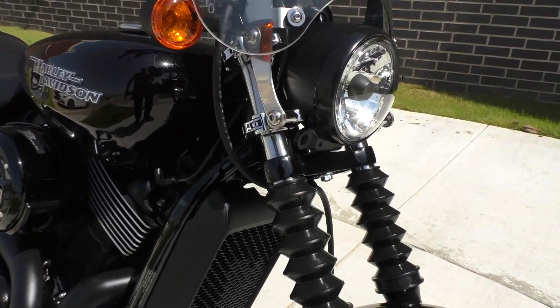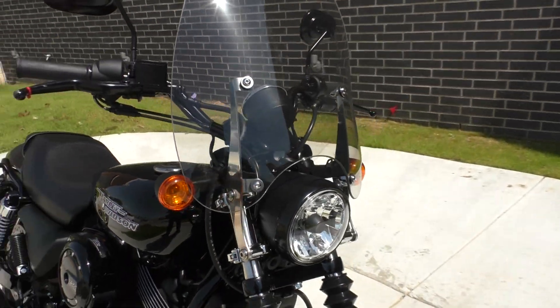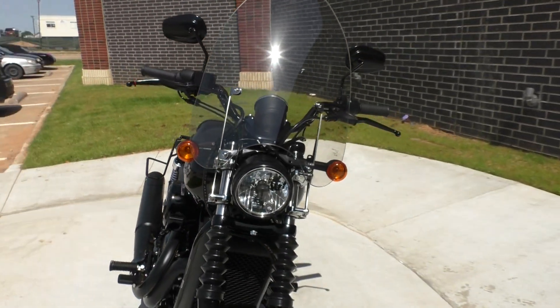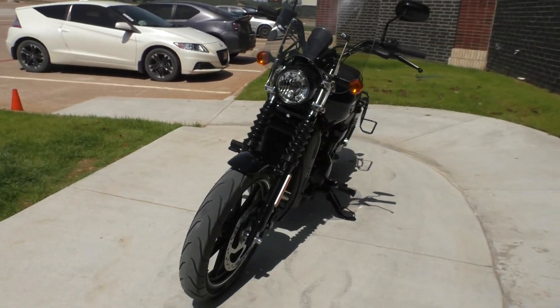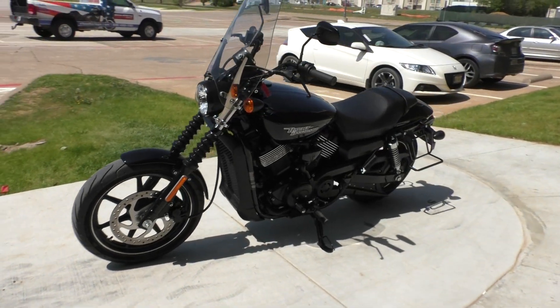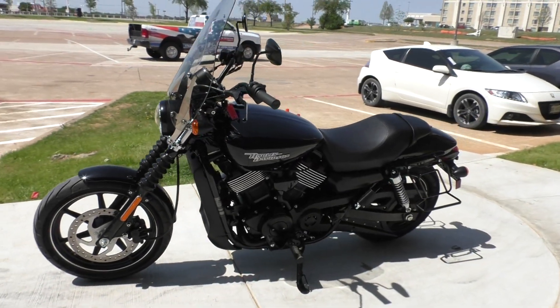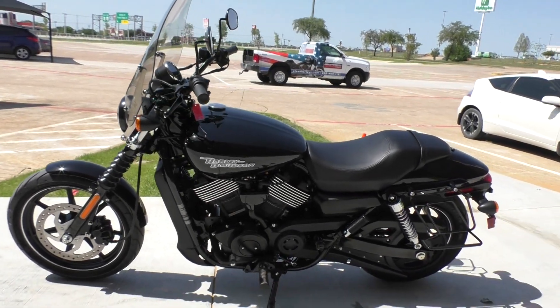Basically new tires — still got the little hairs on them at 14, 15 miles. It's also got the quick detach, clamp-on windshield that's been added on. It's a good, affordable beginner bike, and being a bargain bike, you'll get a discounted price for some of the cosmetic issues.